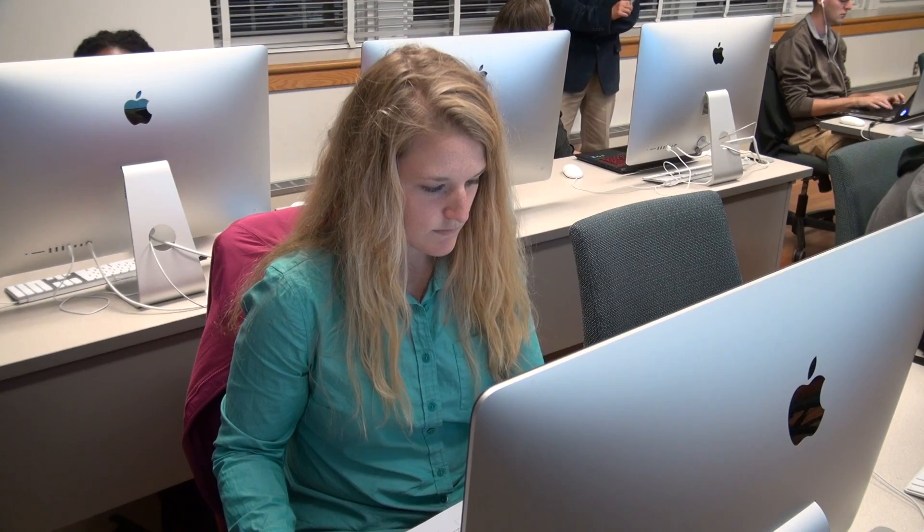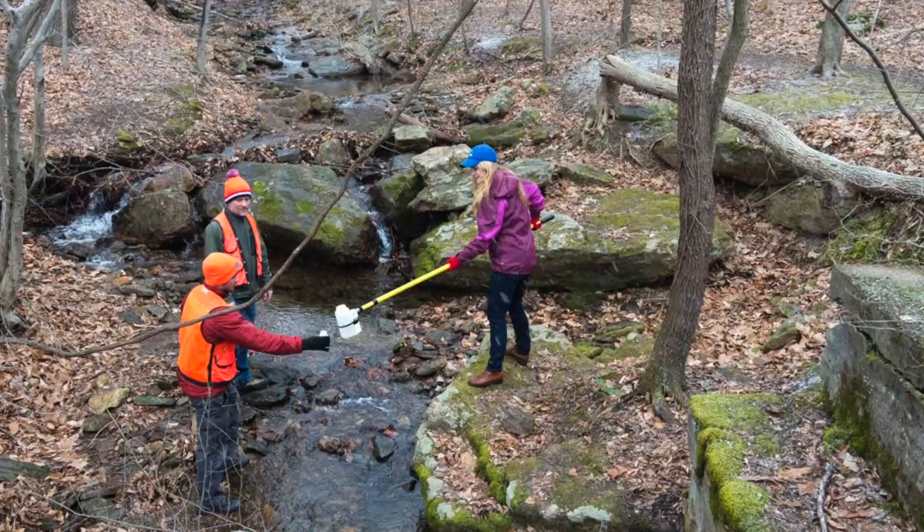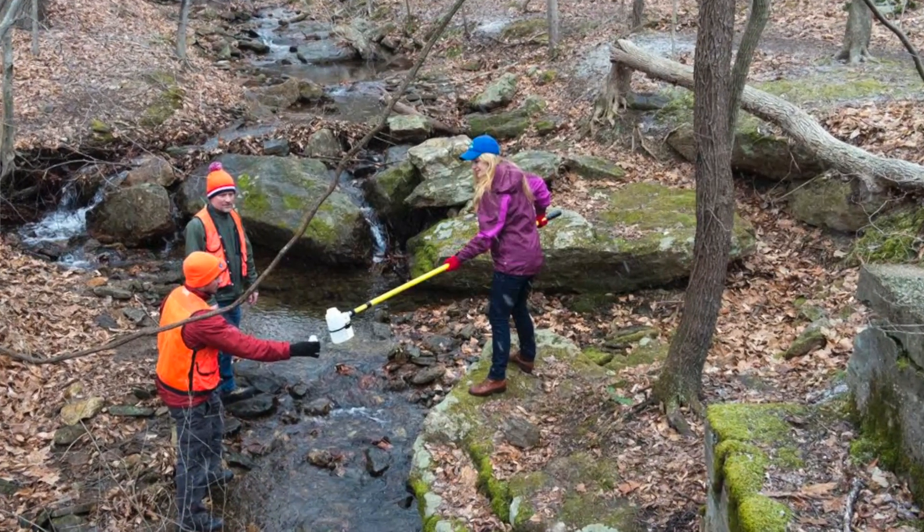I am pursuing the GIS certificate in addition to my water science and policy degree. I am using geospatial analysis, specifically remote sensing, to identify nitrogen hot spots in the Brandywine-Christina watershed, specifically looking at the mushroom production.